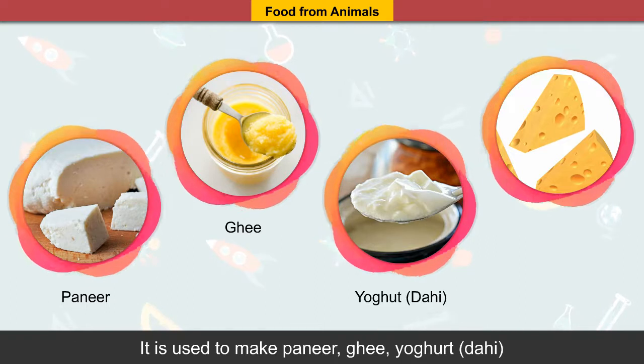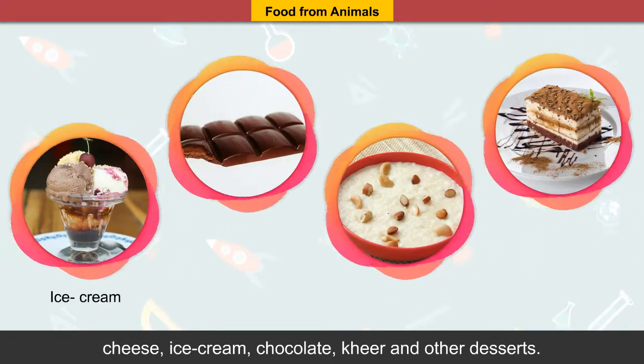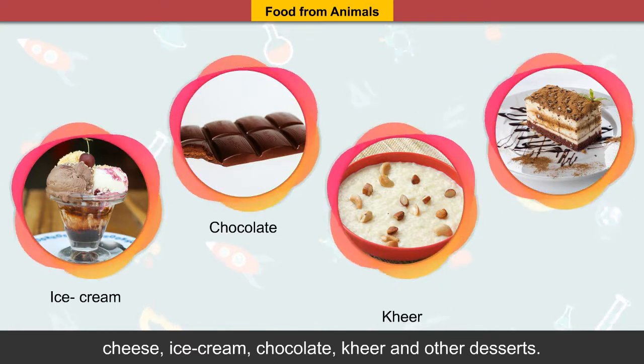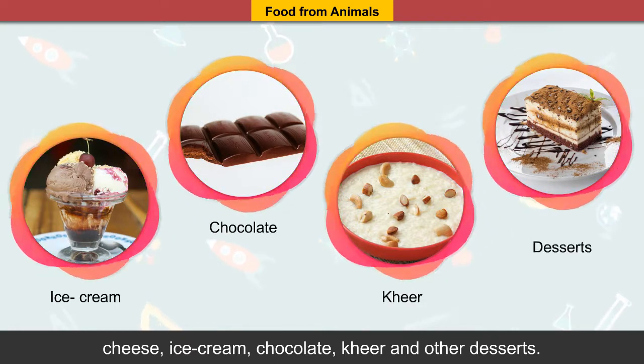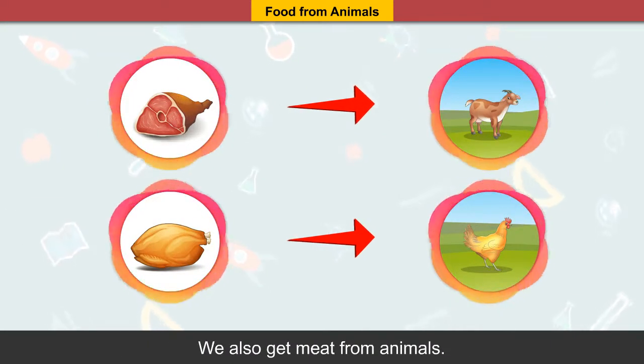Milk is used to make paneer, ghee, yogurt or dahi, cheese, ice cream, chocolate, kheer and other desserts. We also get meat from animals.